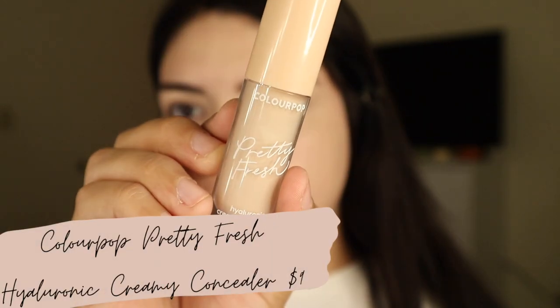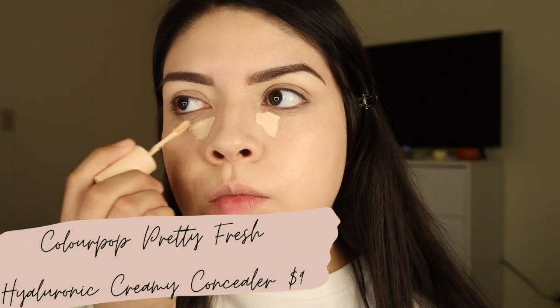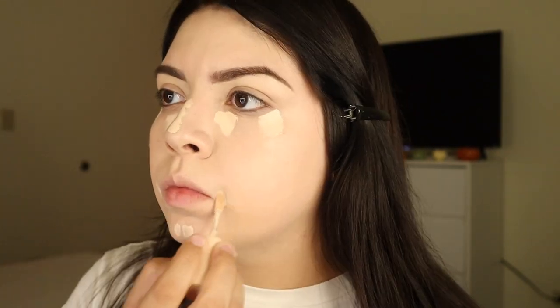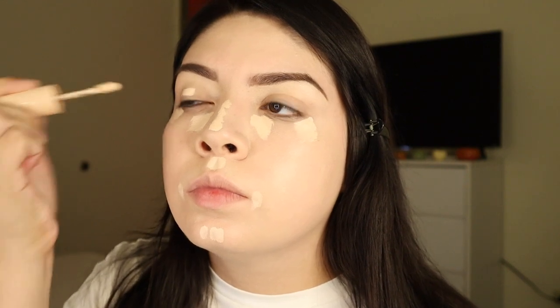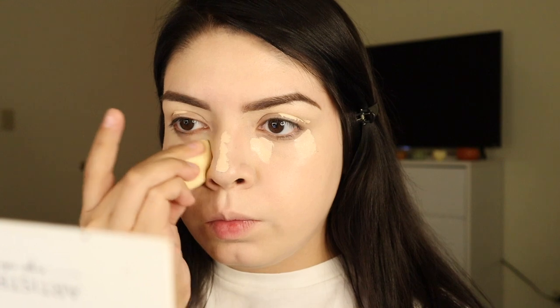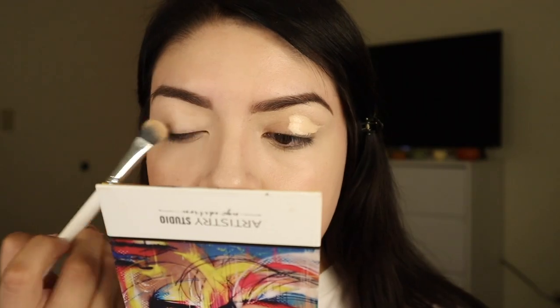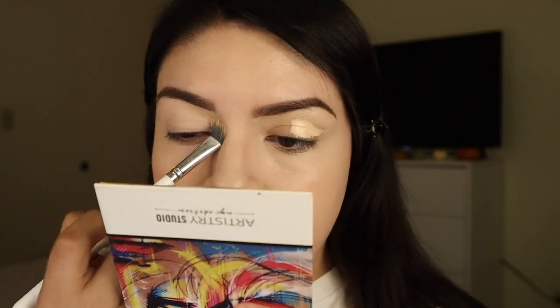Now I'm adding some concealer — I'm using the ColourPop concealer, which is another great affordable option. It's a medium coverage concealer and I'm blending it out with the ELF Camo Concealer sponge. I love that sponge too — it's so good and I think it's five bucks as well. Then I'm just blending out the concealer to use as eye primer.